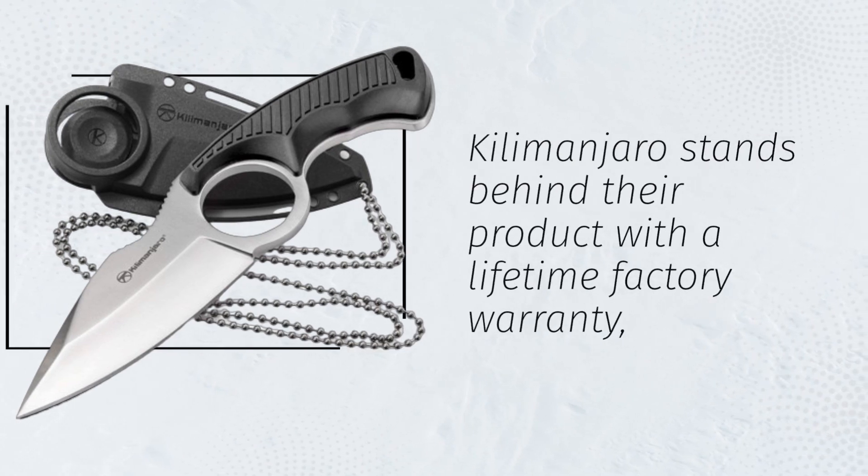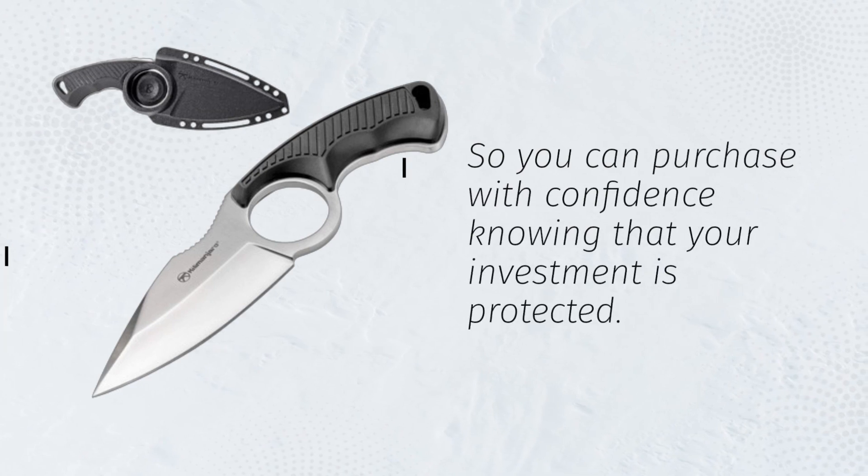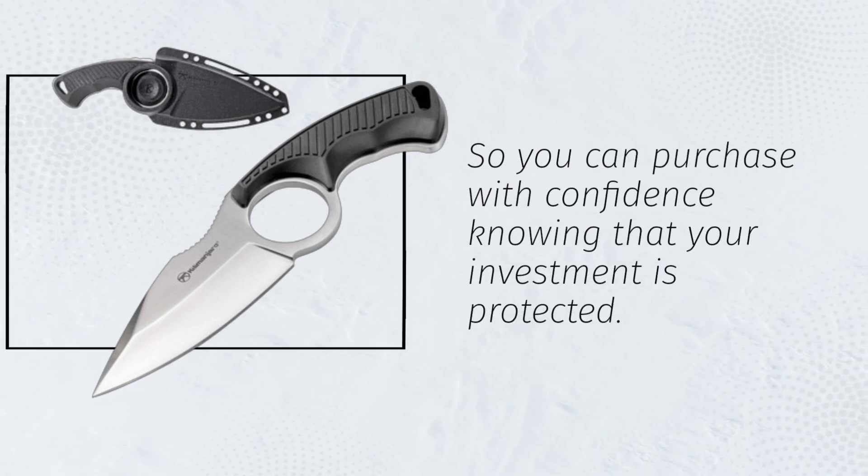Kilimanjaro stands behind their product with a lifetime factory warranty, so you can purchase with confidence knowing that your investment is protected.